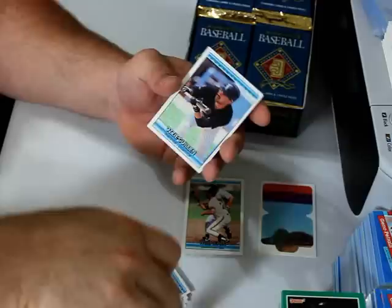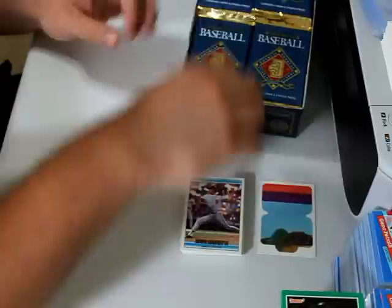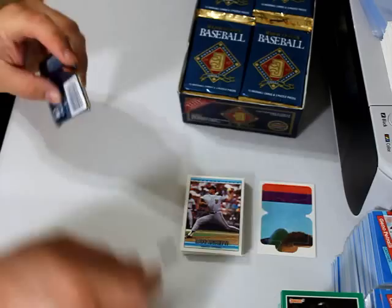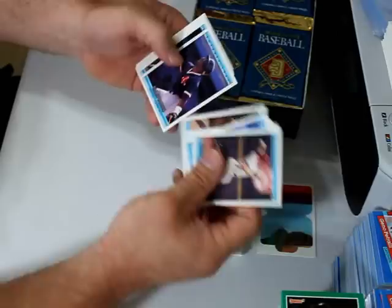I was wrong in one of my previous videos for the 91 Donruss about Verlander pitching yesterday — he did not pitch yesterday, he pitches today I believe. Nolan Ryan Highlights — throws a 7th no-hitter. Now I'm going to have to break out my little box cutter here and snip every one of these packs to make them easier to tear, because there's a layer of clear plastic over the top of the foil wrapper itself that is keeping it from easily being opened.